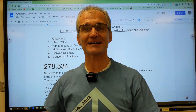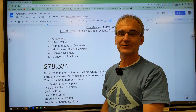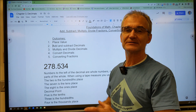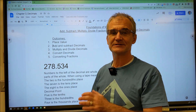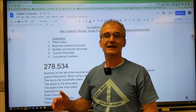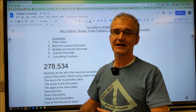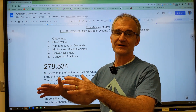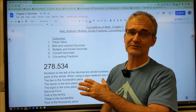Hey problem solvers, Colfax Math here. This is a practical math channel — we do math with a purpose. This video is Foundations of Math Number Three, where we're going to go over place value and decimals. It is part of a math course to build foundational skills in mathematics. I'm building a house right now and I had the best guys do the foundation on that house — and the rest followed easily. That is the same with math.